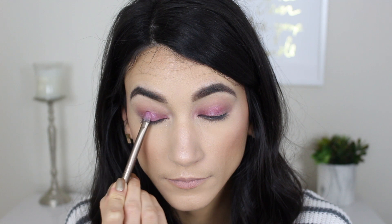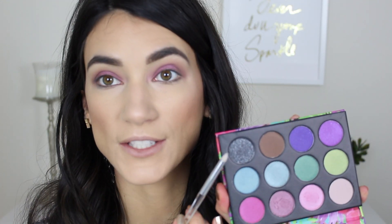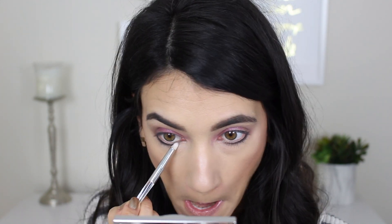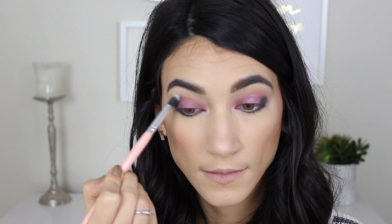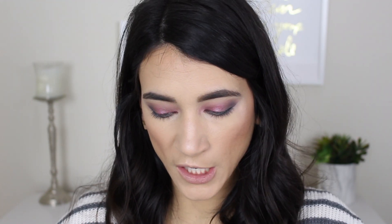Anyway, I'm going to take this shade and put it in the center of my lid to define the crease. Next I'm taking a black shimmery shade and putting it along my lower lash line using an e.l.f. smudge brush — wow, look how black that is! I'll blend it out with a clean smudge brush and add a little more on the outer corner to balance out the lower lash line. Then I'm cleaning up the edges with a little bit of concealer and a brush.